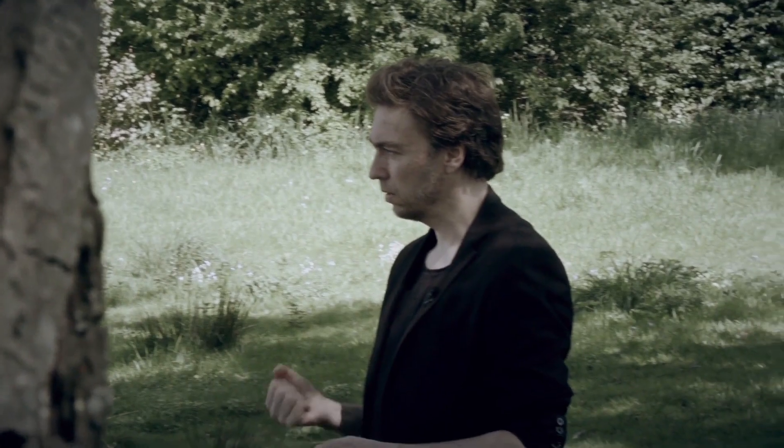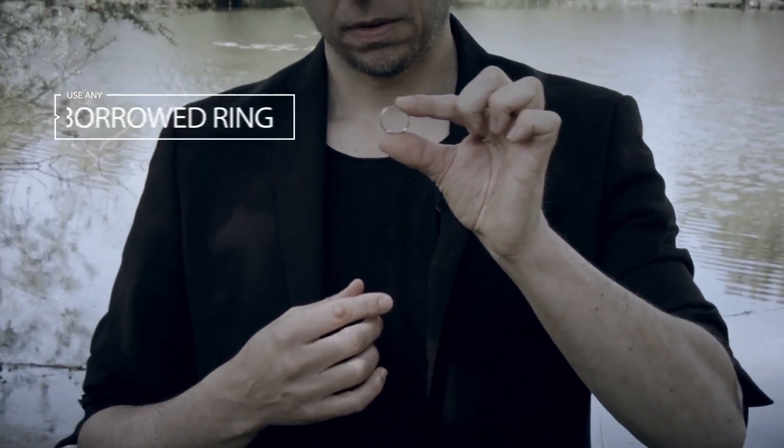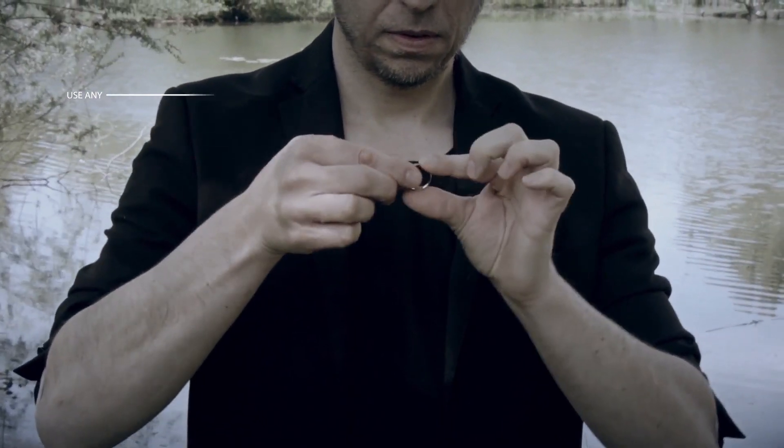The classic ring flight has to be one of my favorite effects when performing for lay people over the last two decades. Ring Hall is a brand new ring flight that's even more magical and even more impossible, if you will.